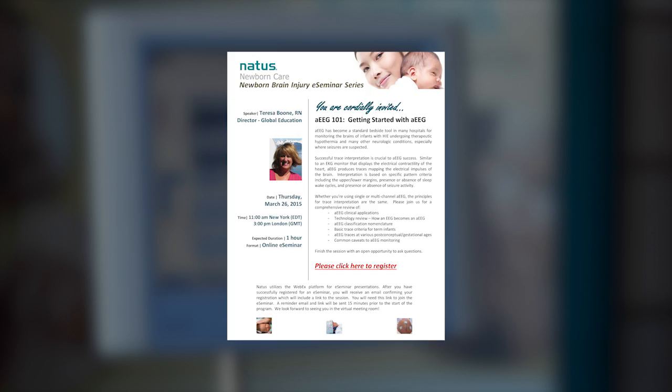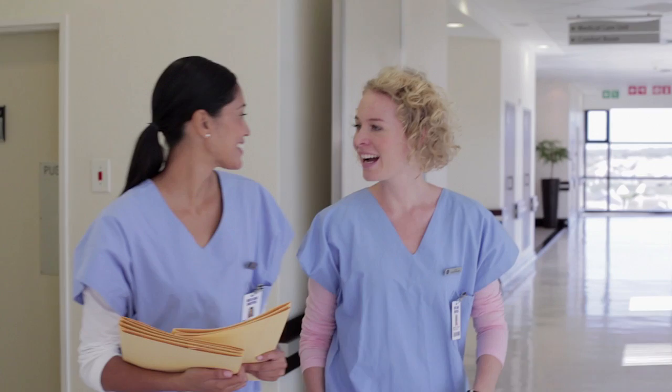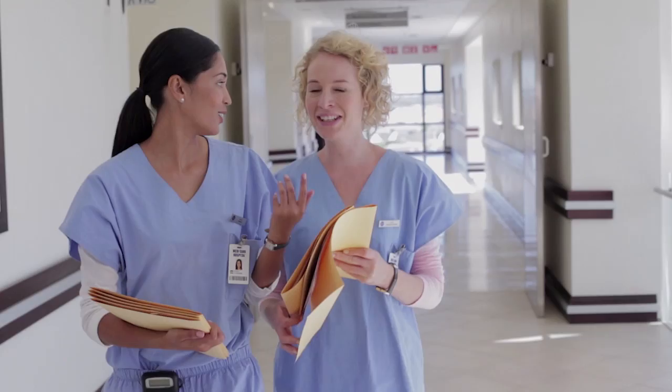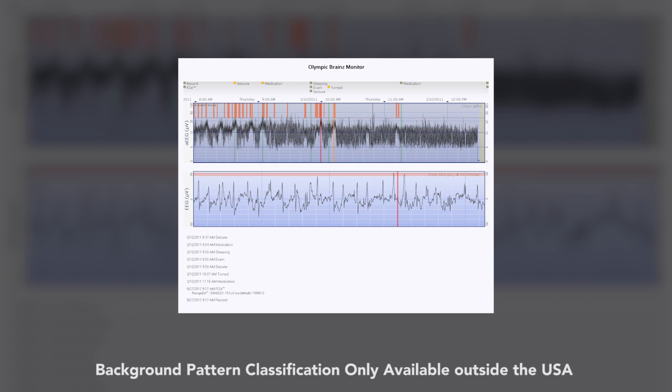Our goal is to ensure the OBM is successfully utilized for every AEEG monitoring candidate. Also included in the education package is a sample policy and procedure and competency evaluation checklist to ensure you are meeting your ongoing hospital standard for demonstrating medical device proficiency. Once an infant has begun cerebral function monitoring, the AEEG will begin to develop as a representation of brain function displayed in a trend. Interpretation is based on the upper and lower margins of the trend, the presence or absence of sleep-wake cycles, and the identification of seizures. The Olympic Brains Monitor features recognized seizure detection and background pattern classification software, which greatly assists early users in defining their interpretation skills.